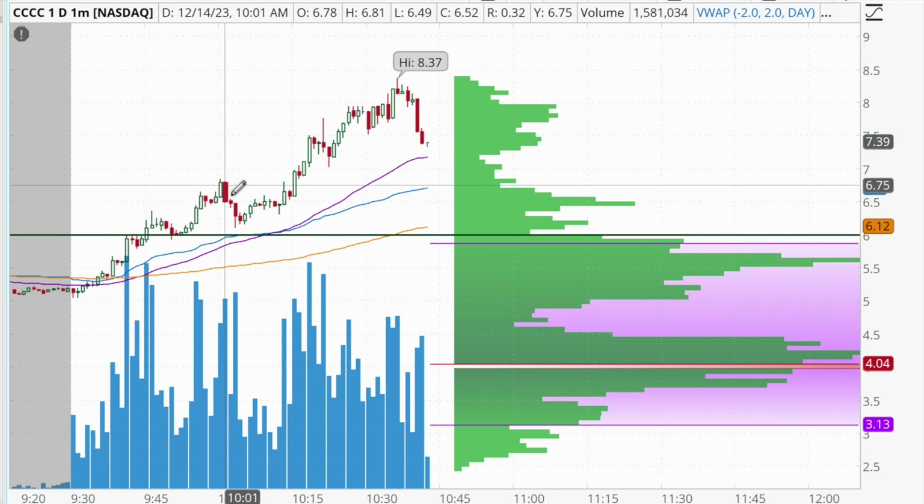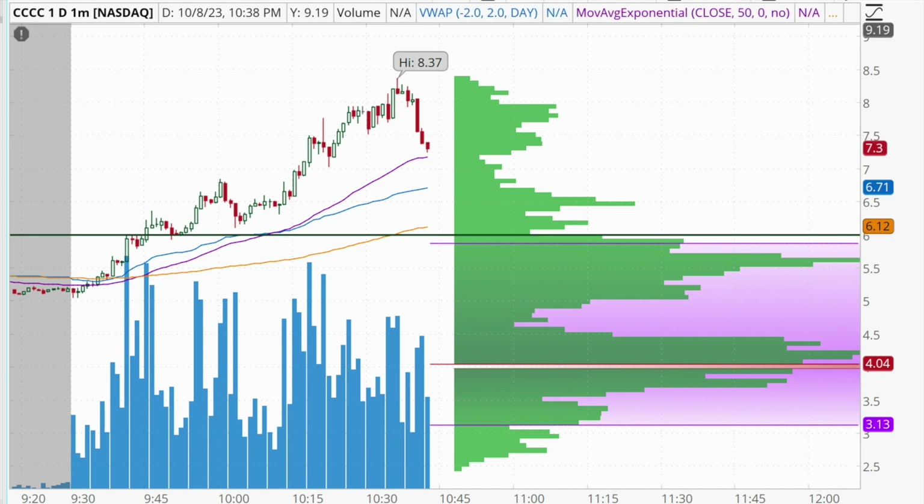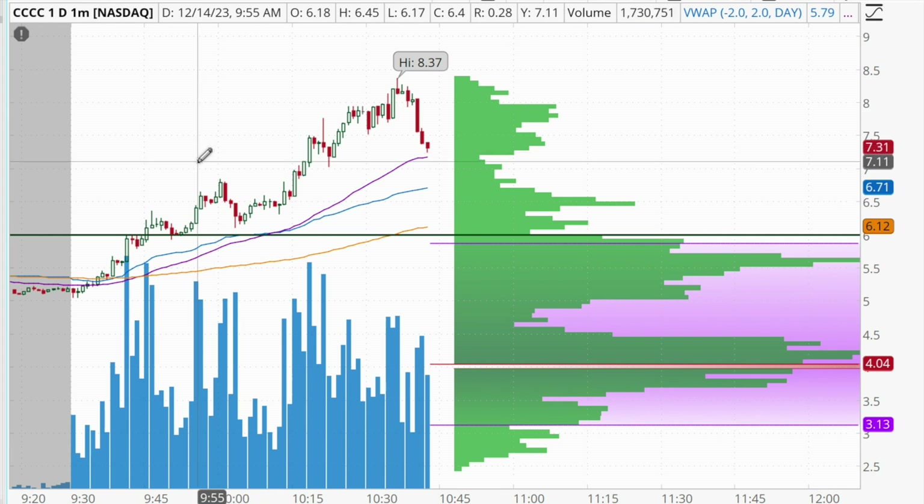I added more shares anyway up in the $6.50s, got my average price to about $6.28, and as we can see it just continued to trend higher and higher. Once it started to break out over $7 per share — because $7 was my risk level going into this trade — that's where I cut my losses and ended up with a loss of $1,272. Fortunately, I did stick to my risk level. Had I not, this would have turned into a loss of over $2,500 based on today's current high of day. That's one thing I would say I did well with this trade.